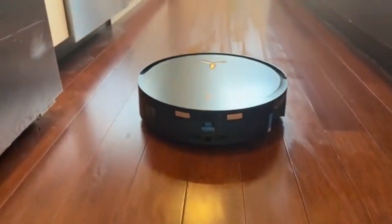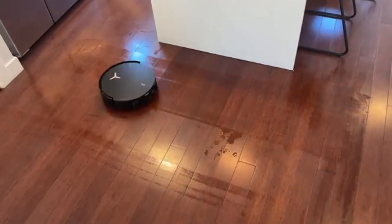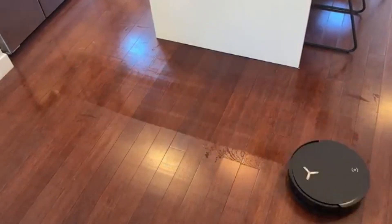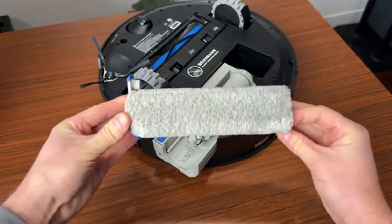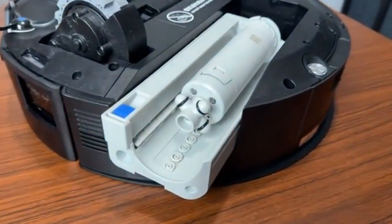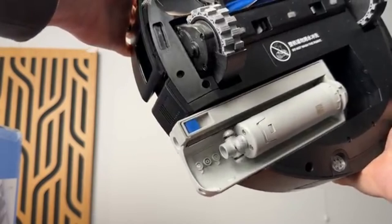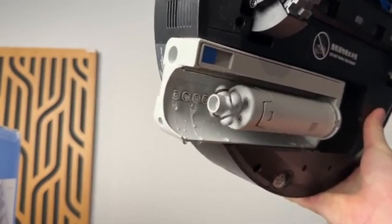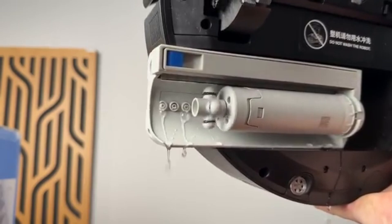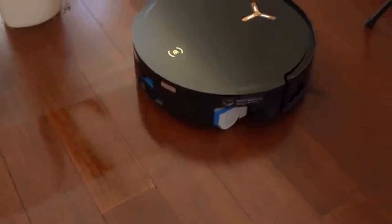What truly sets it apart is its TrueDetect 3D technology, which allows it to identify and avoid obstacles in real time, preventing common issues like getting tangled in cords or bumping into furniture. Unlike traditional models that require frequent manual maintenance, the Omni station takes care of everything — automatically emptying the dustbin, refilling the water tank, and even washing and drying the mop, ensuring your floors stay spotless with minimal effort.